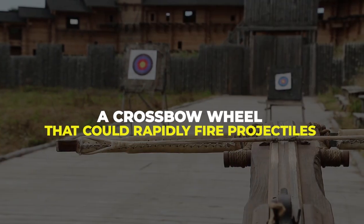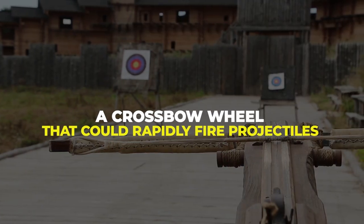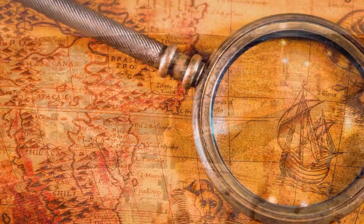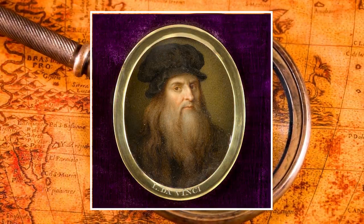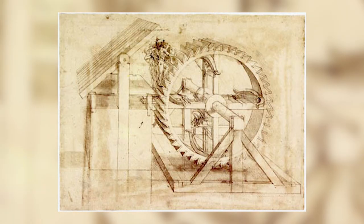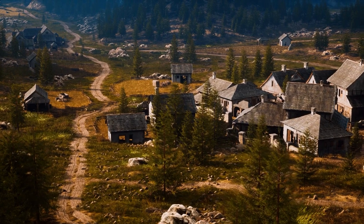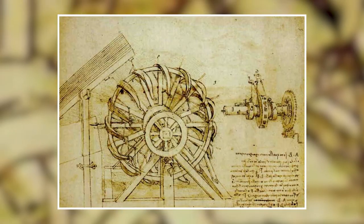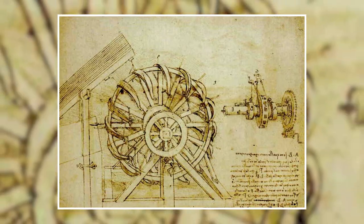Number 2: A Crossbow Wheel That Could Rapidly Fire Projectiles. "Granigio," which literally translates to "gear," is the name that Leonardo da Vinci gave to his invention of a wooden wheel to which crossbows could be mounted and shot in rapid succession. Someone or several people walked along the top of the wheel to propel it, while others, presumably, reloaded the crossbows.